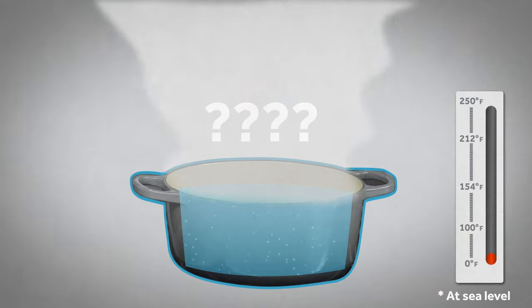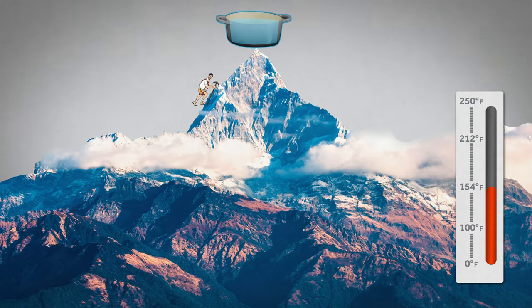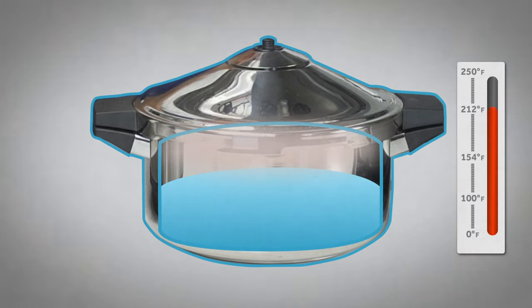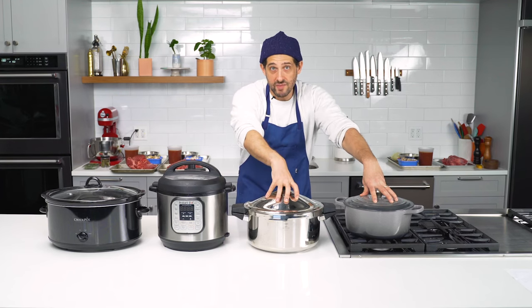Atmospheric pressure isn't a constant. At sea level, water boils at 212 degrees Fahrenheit, but high up in the mountains there's less atmospheric pressure, and water boils at a lower temperature, which can mess up a recipe. The pressure cooker does the opposite: by trapping steam, it allows pressure to build inside the pot, raising the boiling point. Instead of 212 degrees Fahrenheit, you can get the liquid up as high as 250 degrees, enough to significantly shorten stewing and braising times. Your meat gets tender much faster — three hours becomes 45 minutes.